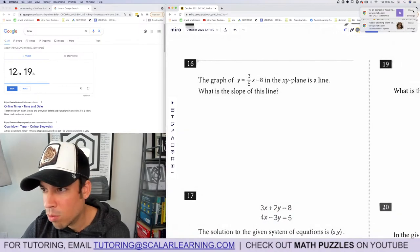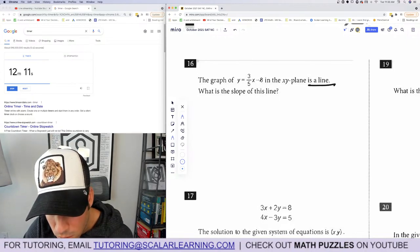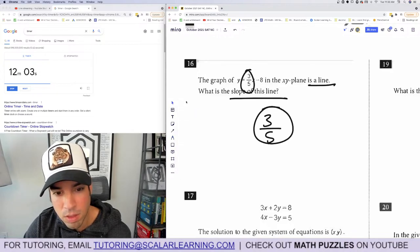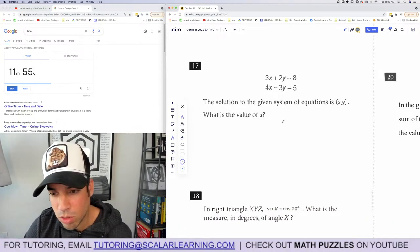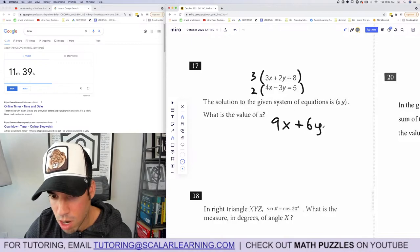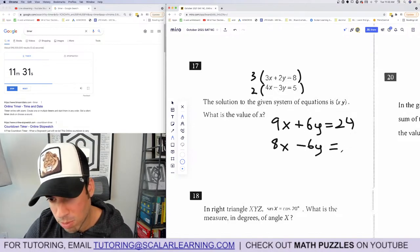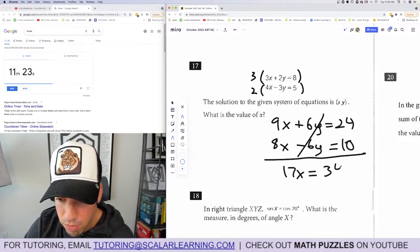Free response: we've got 12 minutes to spare. Question 16: The graph of y equals 3/5 x minus 8 — what is the slope? It's in slope-intercept form, so the slope is 3/5. Done. Question 17: The solution to the system of equations is (x, y). What is the value of x? Using elimination: multiply the top equation by 3 and the bottom by 2. We get 9x plus 6y equals 24 and 8x minus 6y equals 10. Adding gives 17x equals 34, so x equals 2. Done.